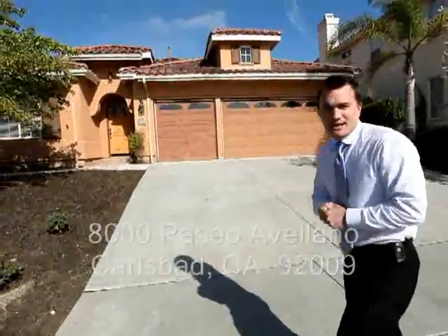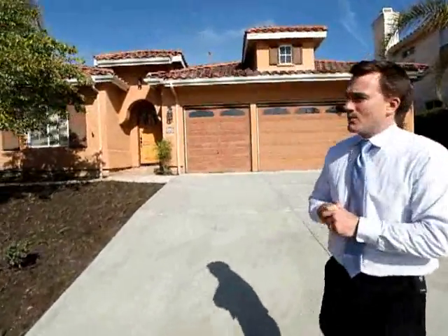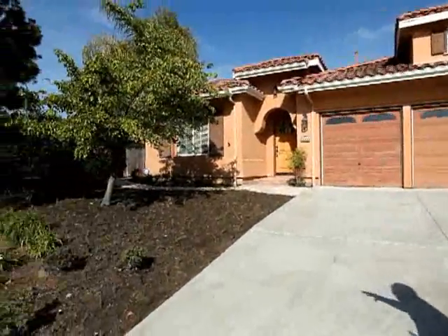I'm in Lund with the Lund team at a great new property that we have on Faseo Aviano in La Costa Valley. Come on through — it's 8000 Faseo Aviano. We're on a large corner lot.